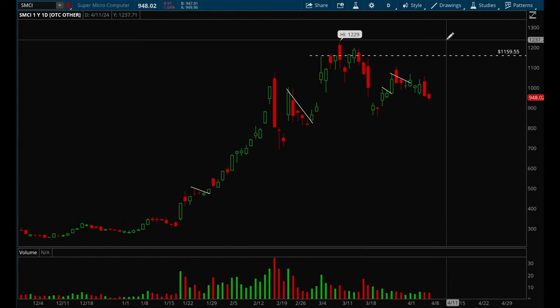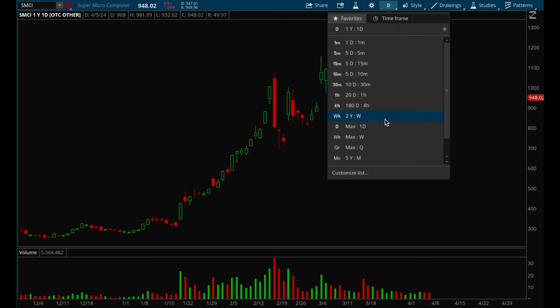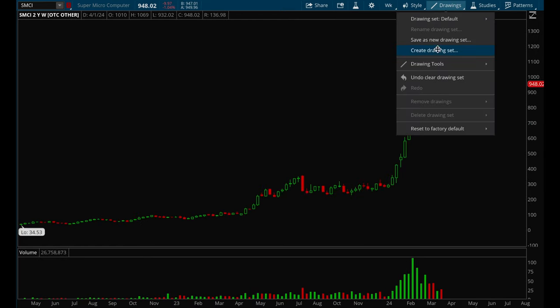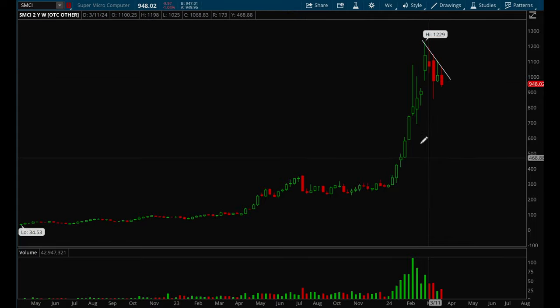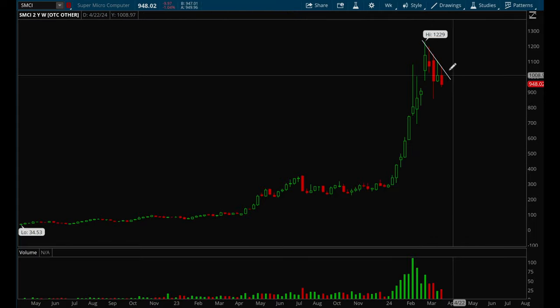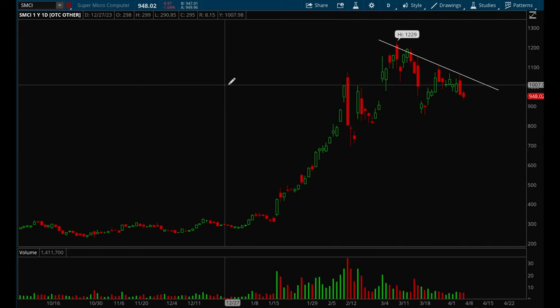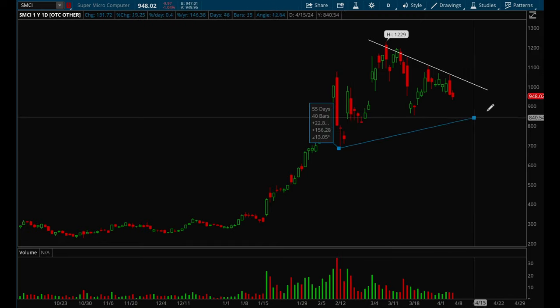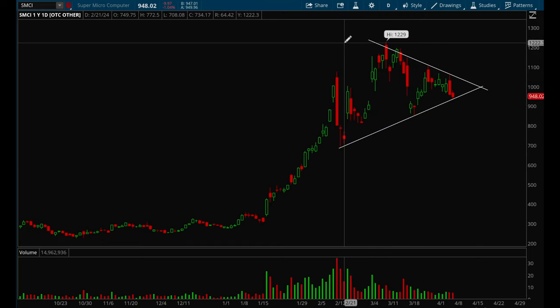SMCI has kind of died down in terms of volatility over the last couple weeks. On the weekly chart it looks pretty solid, forming a nice bull flag. I think it needs more time to digest its gains, but it's on watch. I think it could form some sort of longer bull flag play but needs more time first.